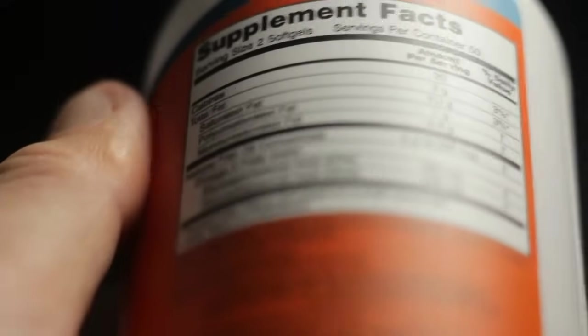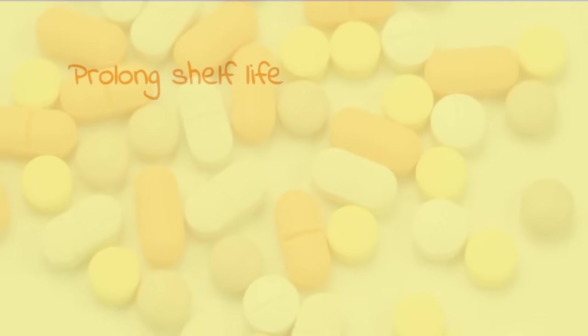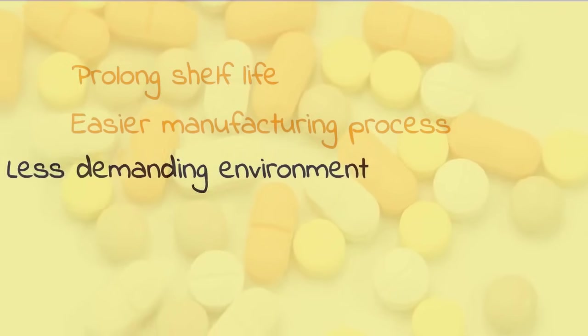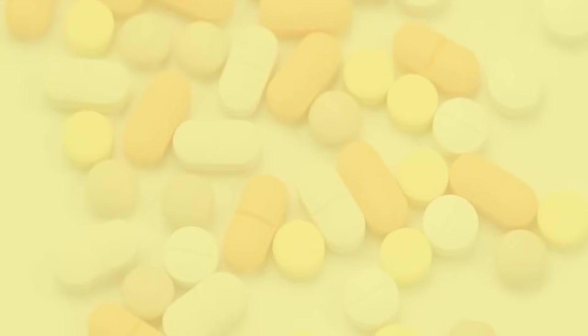The rationale behind the use of excipients is straightforward: to prolong shelf life, to facilitate an easier manufacturing process, to operate in an environment that may not demand rigorous cleanliness, ultimately leading to a better bottom line.